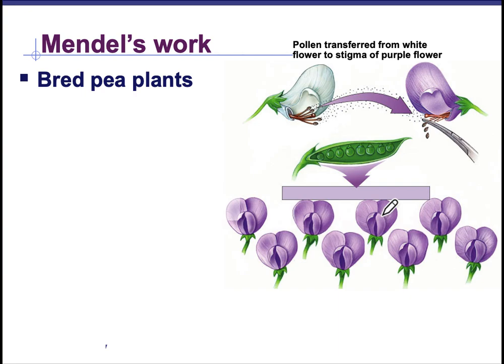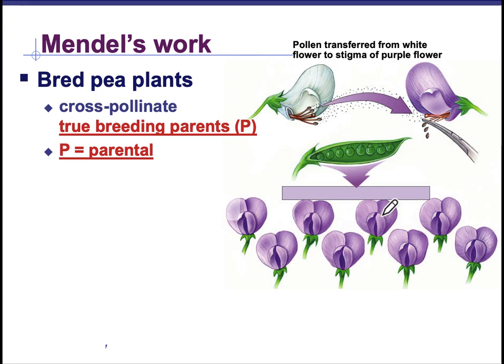He started out breeding true breeding parent plants. So he allowed the plants to self-pollinate until he knew that they were pure white or pure purple. He then could control which pollen was entering which pistil. So he basically took half of the white flowered plants and half of the purple flowered plants and he removed the stamen. The stamen are the male parts of the plant that produce the pollen. And he left behind the pistil, which is the female part of the plant.